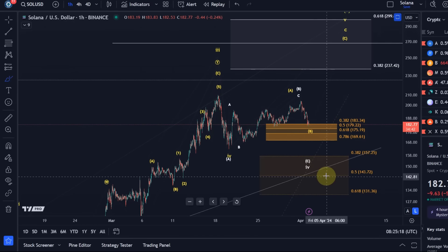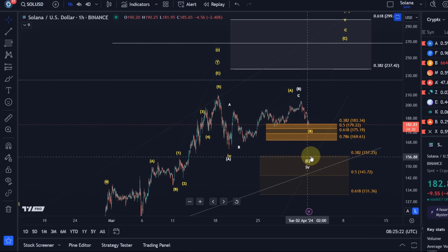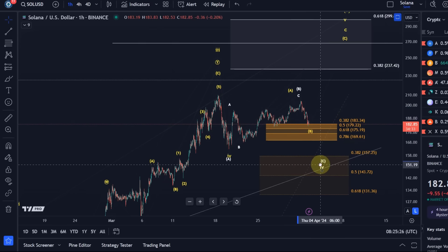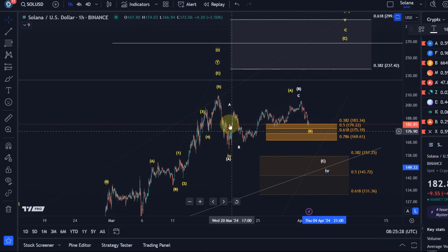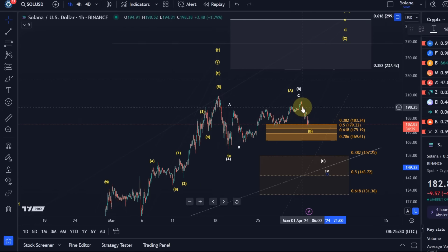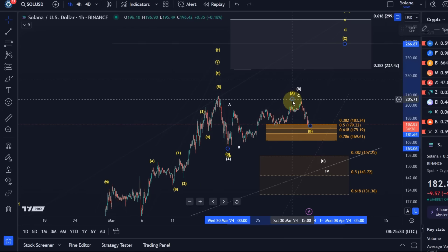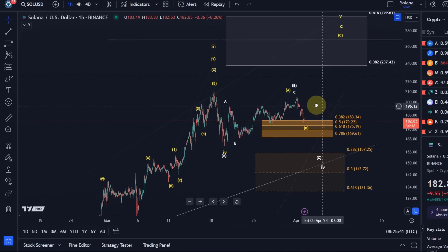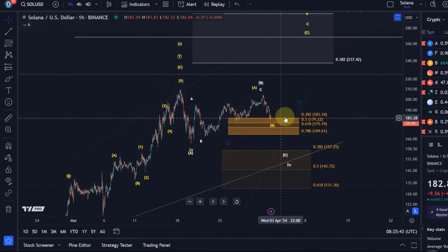Most coins are currently on their way in their relevant C waves. The question is: does Solana also work on a C wave in the white count, or is it actually the yellow count in which we're dealing with the B wave? I think both are really equally likely. For me, as long as we're holding above the upper support, I prefer the direct pathway — there's no reason to assume it will break.